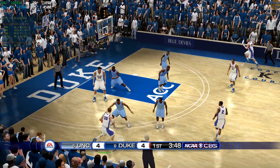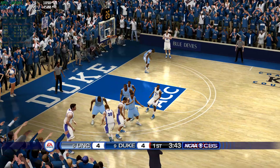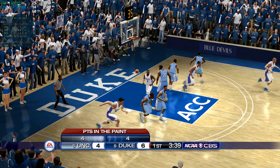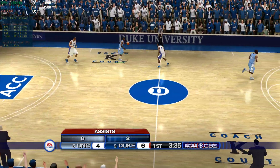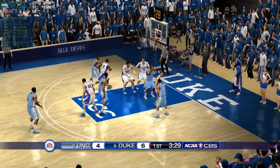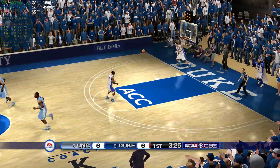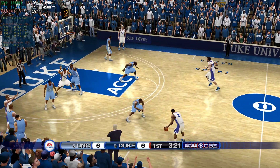On the left side — lobs it. On the left side, put a little English on it. Number 2 scores — the assist to number 31. Dump it inside and lays it in. Number 1 scores — the assist to number 21.